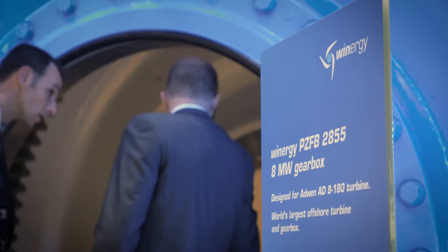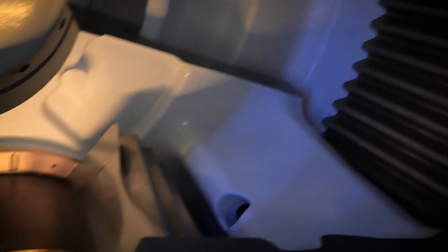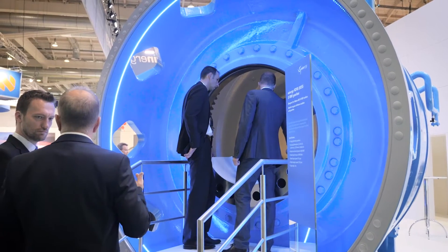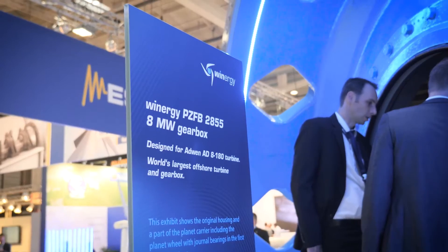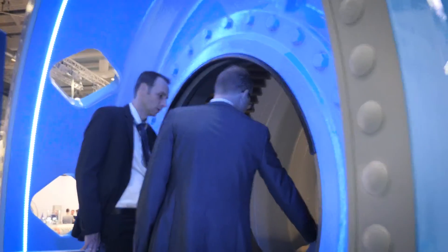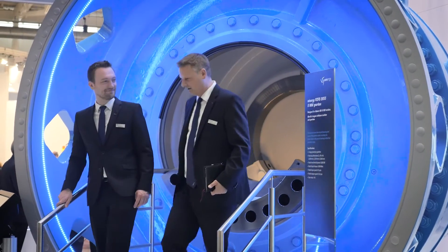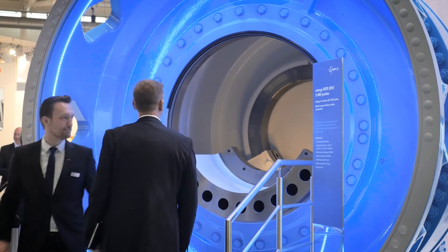We at Winergy are presenting our 8 megawatt transmission for offshore wind turbines. It's unique in terms of its dimensions — it can produce energy for up to 10,000 households. The advantage of the concept is that the transmission has fewer critical parts, which improves reliability and reduces operating costs over the entire life cycle.